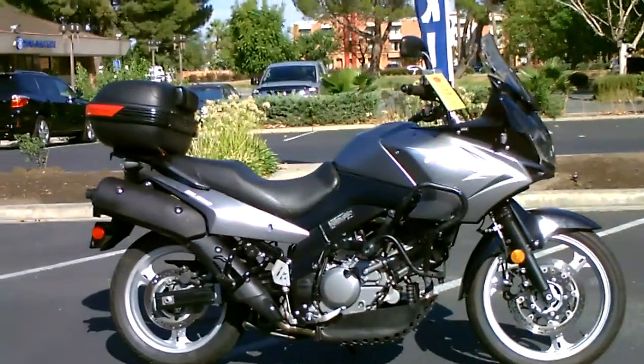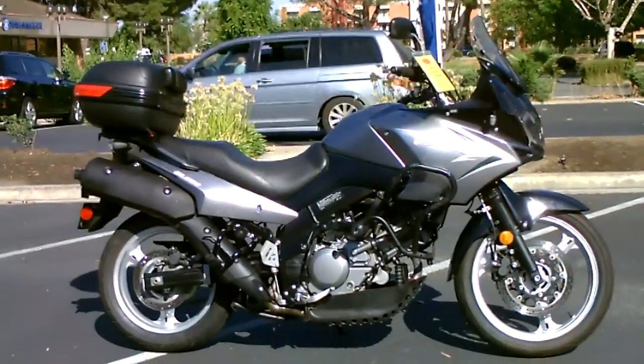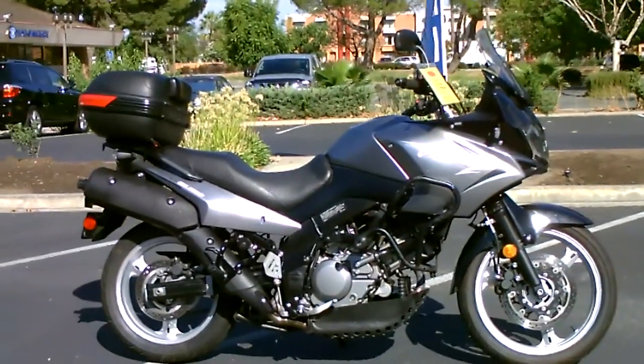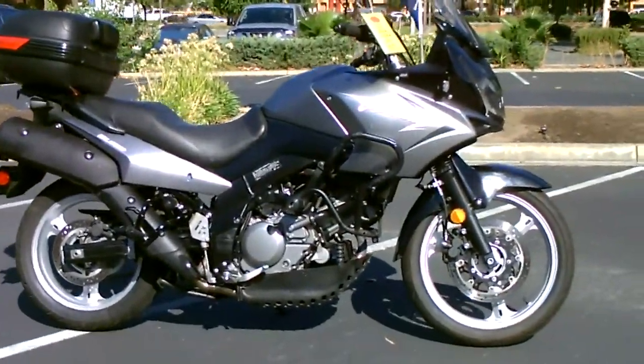Here we are at Contra Costa Power Sports at our new location, 1150 Concord Ave. And today we have our 2009 Suzuki V-Strom 650.